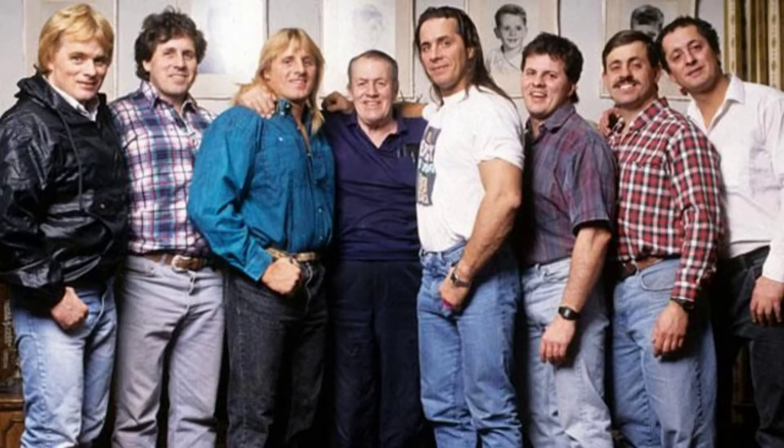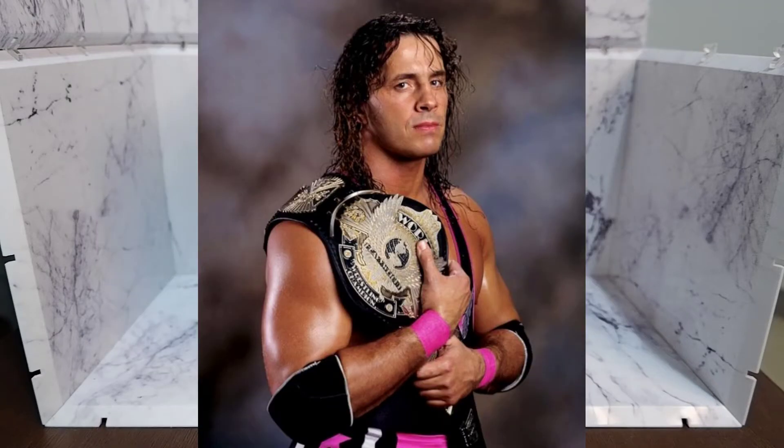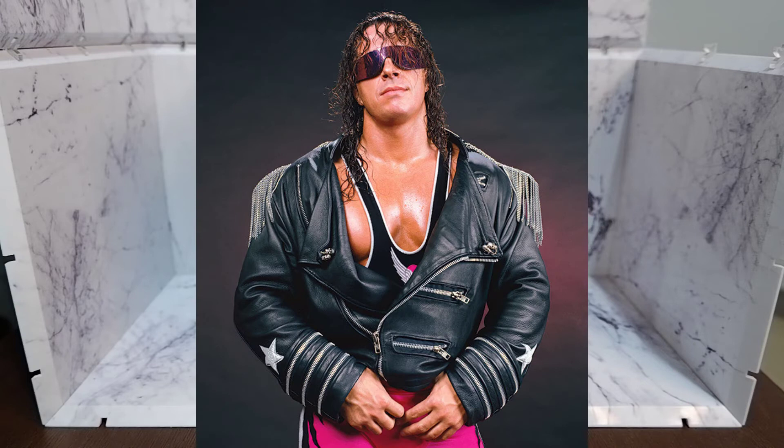Bret Hart was part of the famous Hart family of wrestlers. He became popular because of the tag team Hart Foundation. Eventually, he became a champion and he succeeded Hulk Hogan as one of the great WWE face champions.